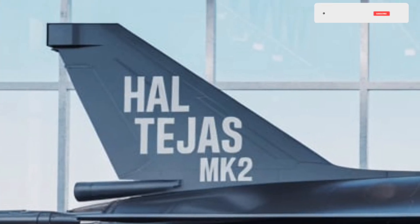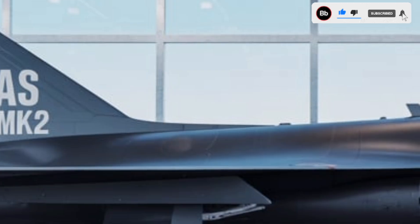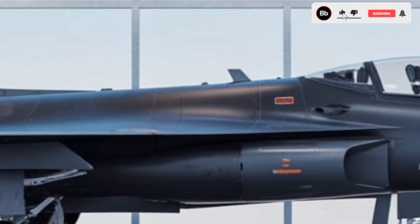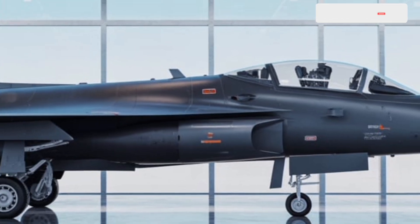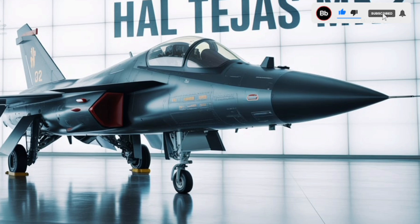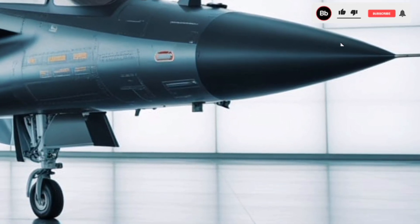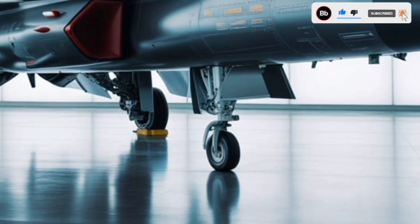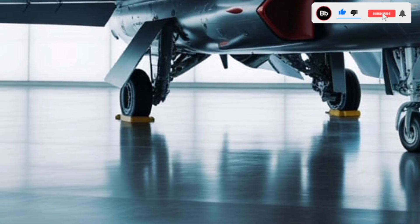As of early 2025, the first prototype of the Tejas Mk2 is expected to roll out by the end of the year, with the maiden flight planned for the first quarter of 2026. The IAF has committed to procuring 110 to 120 units, forming six squadrons, with potential for additional orders. The aircraft's competitive features and cost-effectiveness have garnered interest from 16 countries, positioning it as a viable alternative to Western combat aircraft like the F-16 Block 70 and Saab Gripen E.